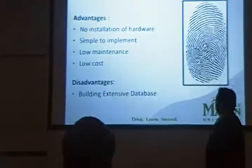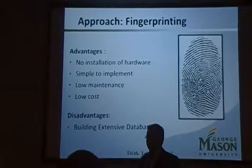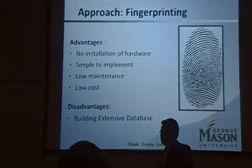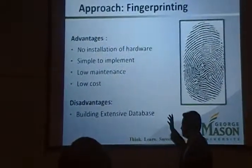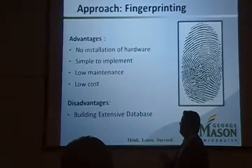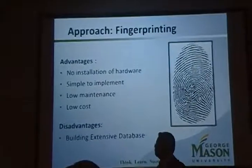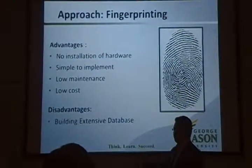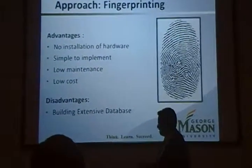Our approach for our project was fingerprinting. Fingerprinting is simply a signal strength ratio value from multiple access points, and it's unique — just like a human fingerprint. The advantages of our approach are that we didn't need to install any hardware; we just focused on the Wi-Fi access points already at George Mason. It's simple to implement because it is entirely software-based, requires low maintenance since we only need to debug or work on our software, which by nature makes our application very low cost.